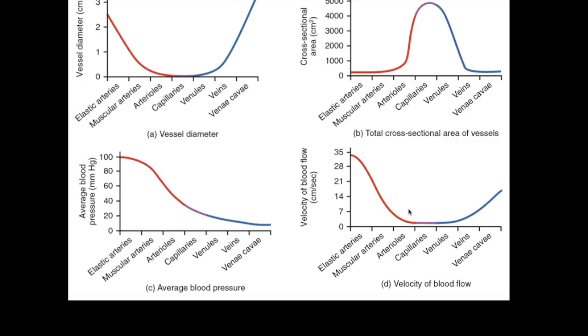The cross-sectional area and velocity graphs tie things together. Because the total cross-sectional area of the capillaries is so large, the velocity of blood flow is slowed down at that point. That's advantageous — if we can keep blood there for even an extra half second or a few milliseconds, we have more time for gas exchange to occur. The bigger the cross-sectional area, the slower the velocity of blood flow.